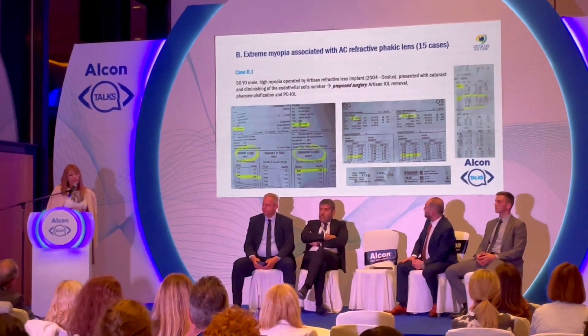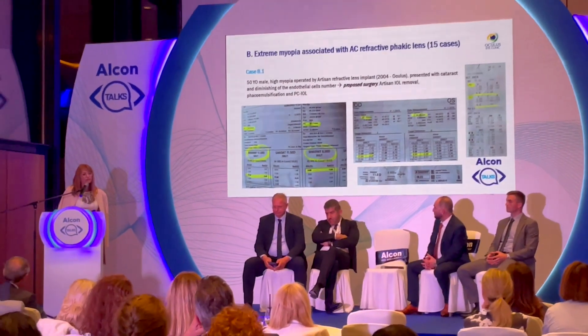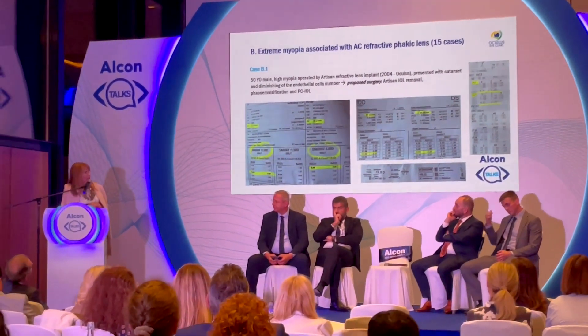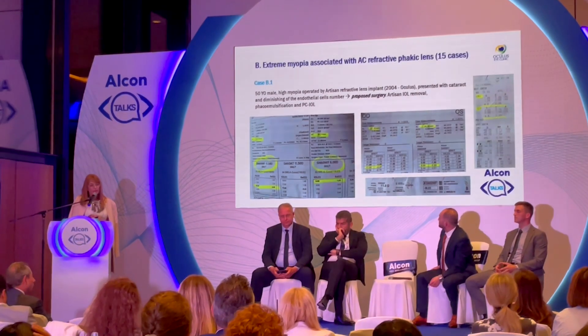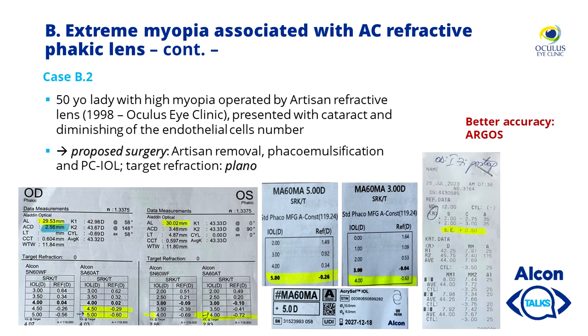This is extreme myopia associated with anterior chamber phakic lenses — we had 15 such cases, but I selected one or two. High myopia operated with an Artisan phakic lens in 2004 presented with cataract; we needed to remove the Artisan and perform cataract surgery. As in all other cases, we used at least two biometry machines and finally decided on the diopter offered by Argos — 11.5 in one eye and plus 6 in the other — and achieved beautiful post-op refraction very much in line with our pre-op target.